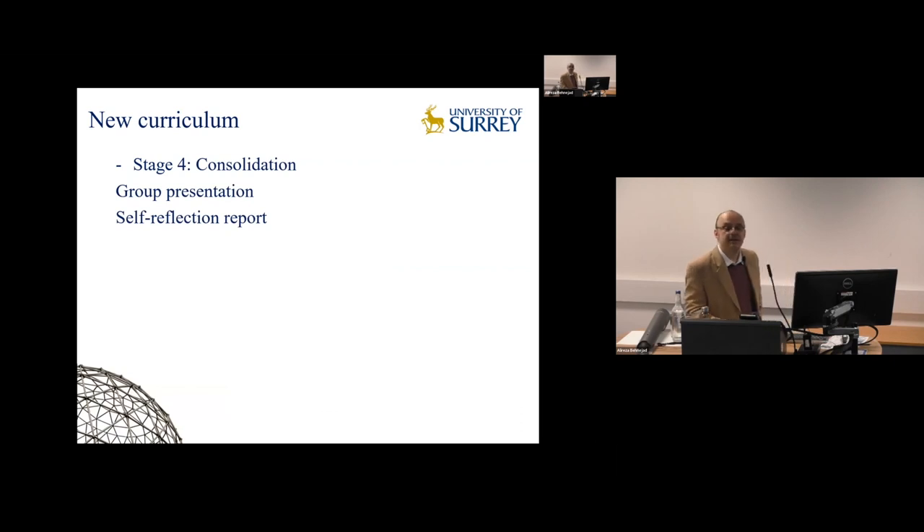The fourth stage of the curriculum is consolidation. Students give a presentation about their pavilion — discussing their challenges, how they overcame them, and how they justify their design choices. This package is something we tried last year, and we hope other universities are going to adopt, implement, and use this curriculum or a similar one in their studies.